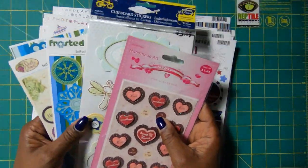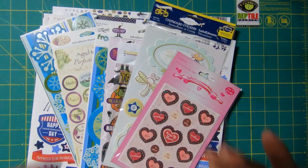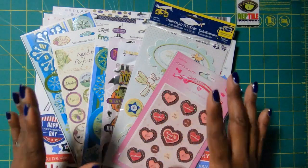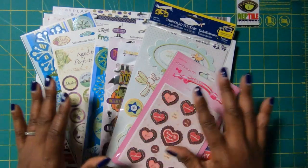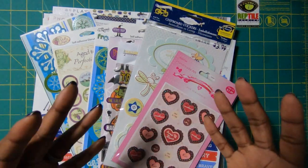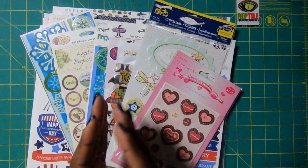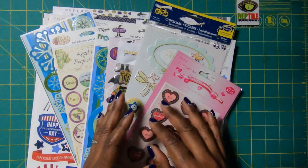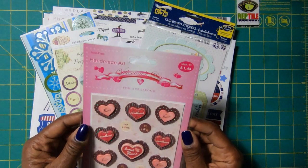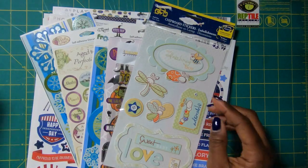A lot of you will comment on how strong my sticker game is, and yes it is — because when I shop, I don't shop just for paper, I shop for stickers. So I picked up a whole bunch of sticker packs and sticker sheets, making sure I tried to shop for all seasons and hit all sections of the store. I was able to find these beautiful little Valentine hearts that'll be perfect for the Valentine season.